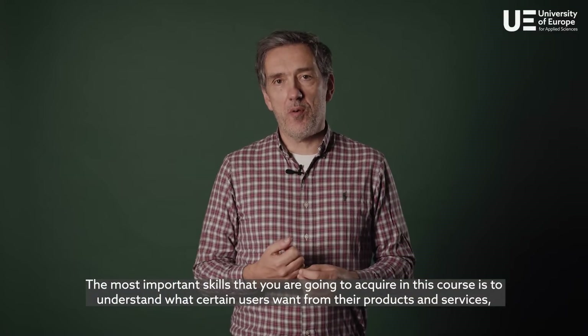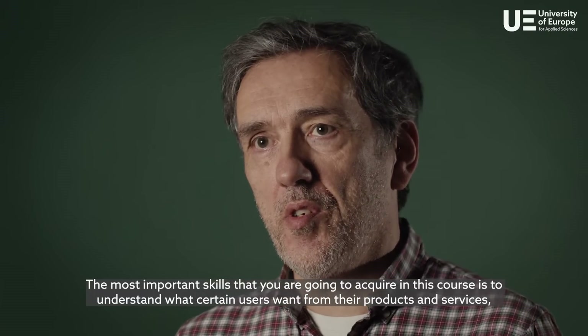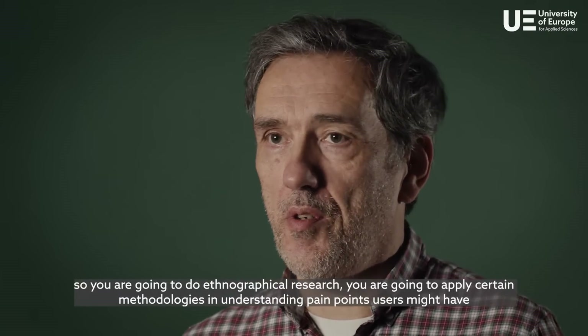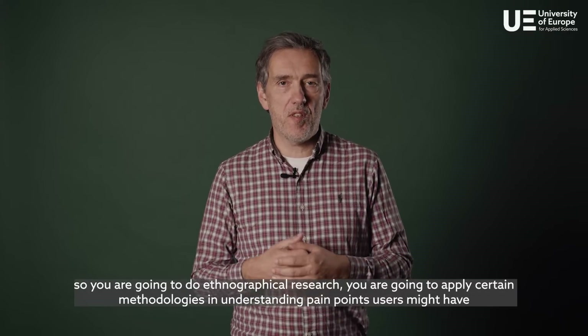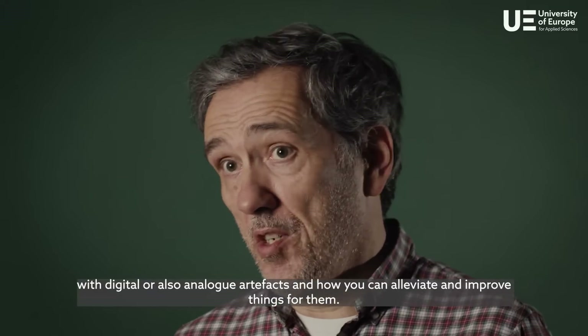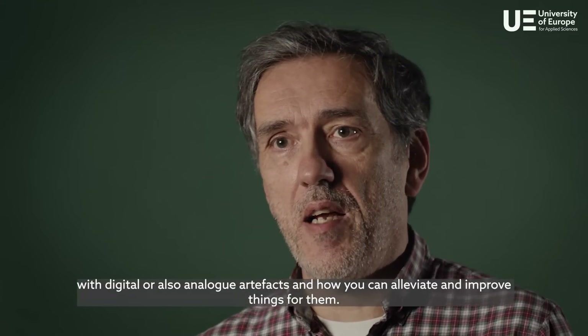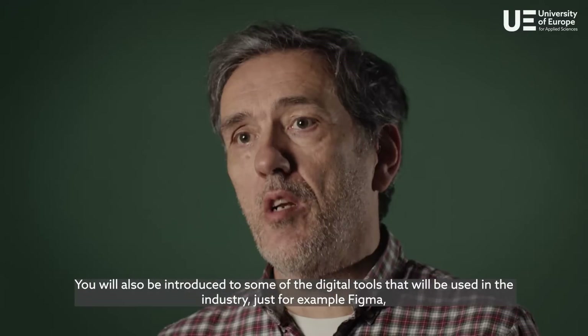Curiosity and empathy for other people should be something that you bring with you. The most important skills you're going to acquire in this course is to understand what certain users want from their products and services. So you're going to do ethnographical research, apply certain methodologies, and understand pain points users might have with digital or also analog artifacts.